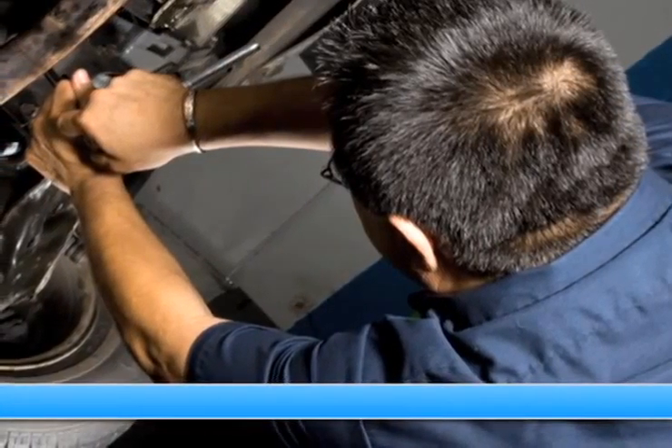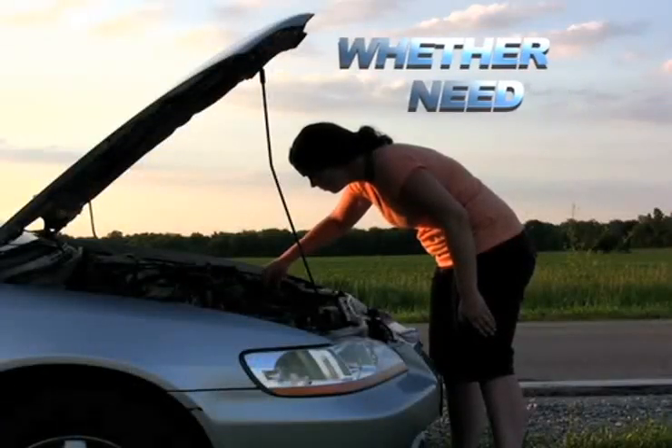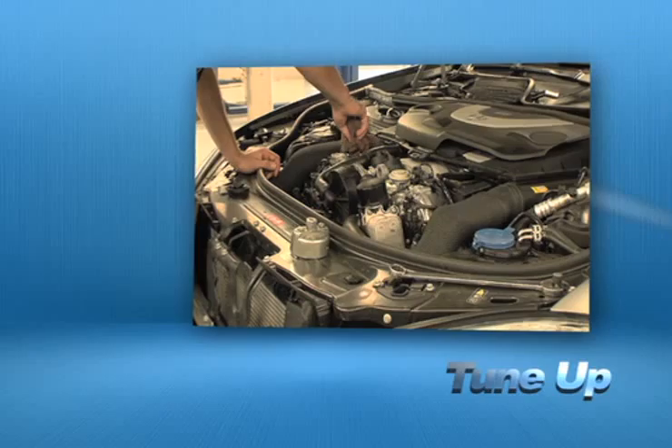Servicing your vehicle at a local mechanic's shop doesn't necessarily save you money. Whether you need transmission work, windshield repair, or a tune-up,